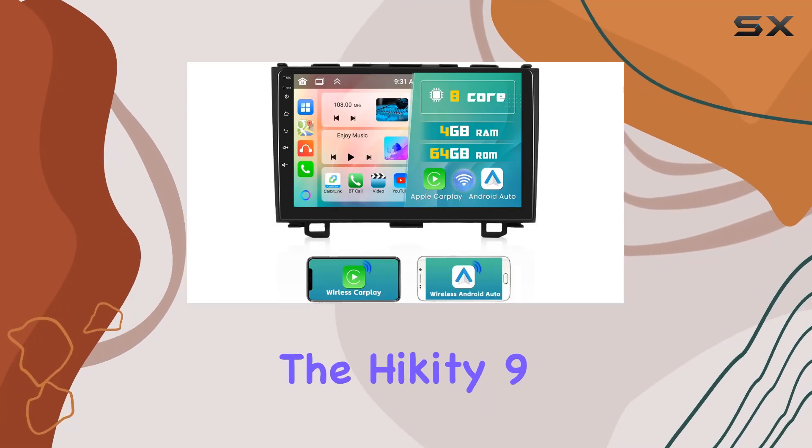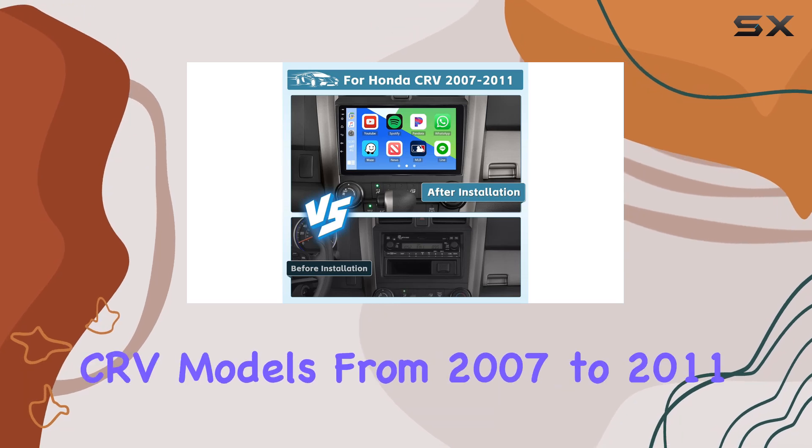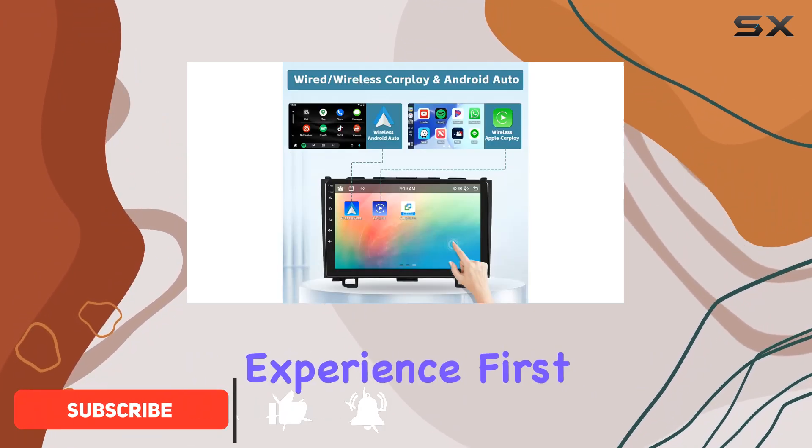Today, we're diving into the Hickety 9-inch Android 13 car stereo, specially crafted for the Honda CR-V models from 2007 to 2011. Buckle up as we explore the features that can transform your driving experience.